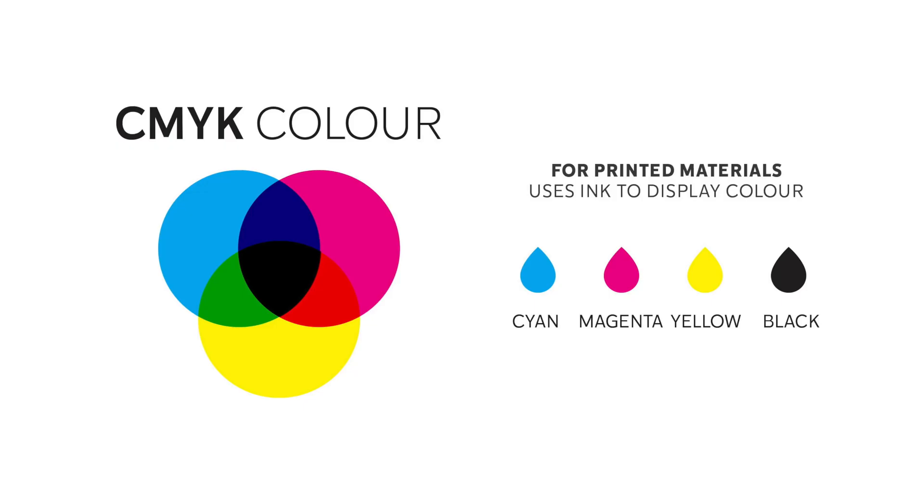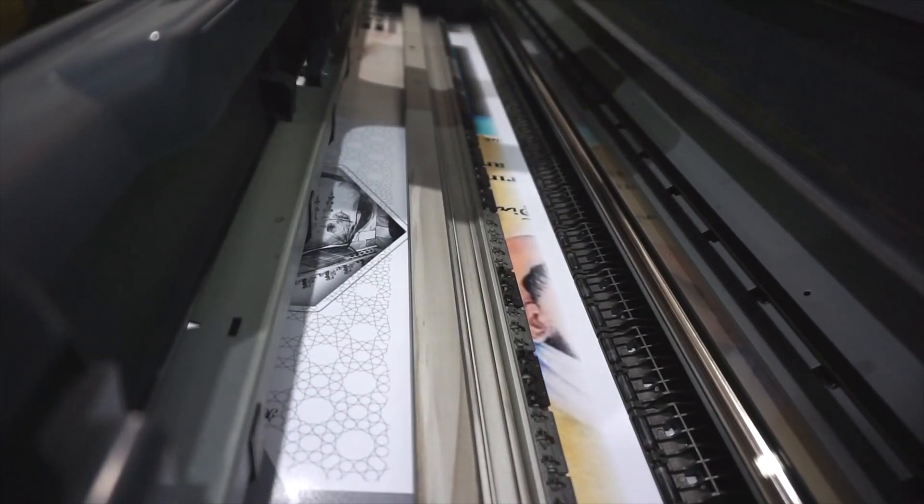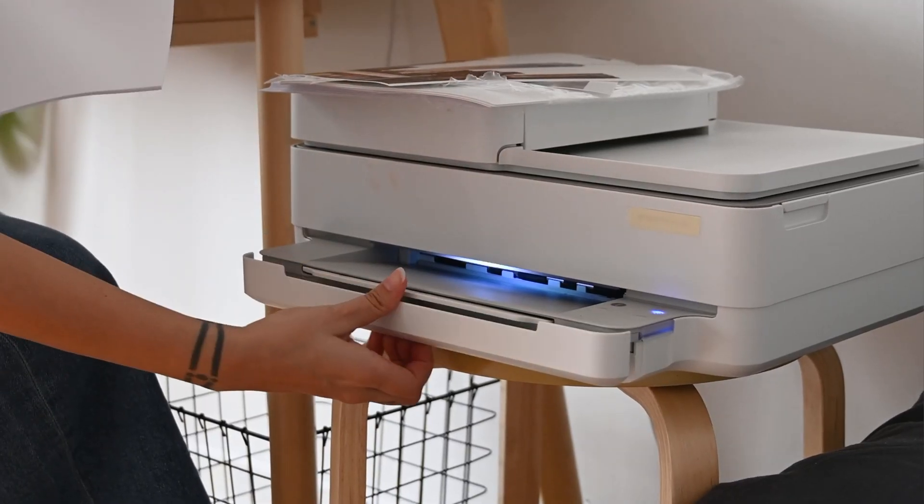CMYK is also known as Cyan, Magenta, Yellow and Black. It refers to the four primary colors of pigments used in four-color process printing. It works pretty much just like those inkjet printers you find in homes or offices.